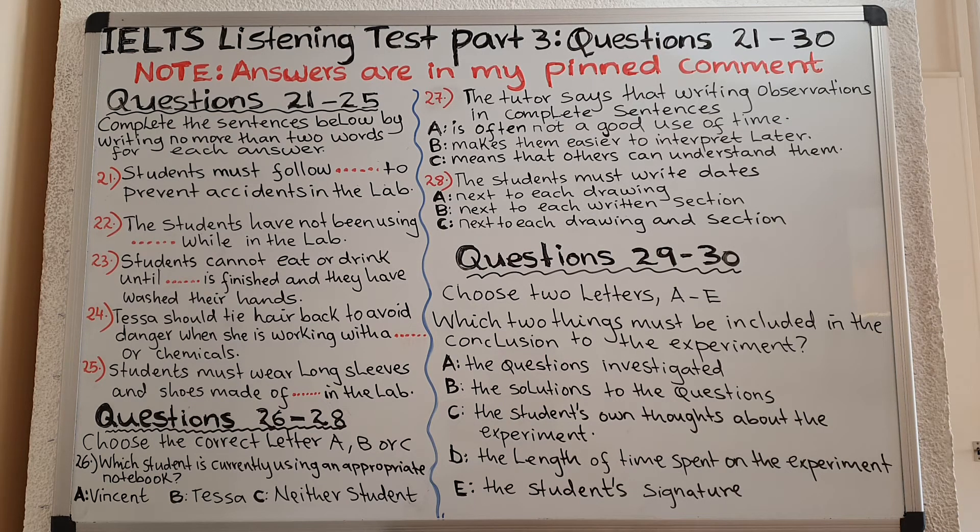Vincent, last week you wore a t-shirt and trainers in the lab. The rules clearly state that long-sleeved shirts and leather shoes must be worn. I was late getting back from sports practice and I didn't have time to change. Well, it mustn't happen again. I'll see that it doesn't. As for the rest of the safety precautions, refer to the safety poster inside the lab and you shouldn't have any problems.